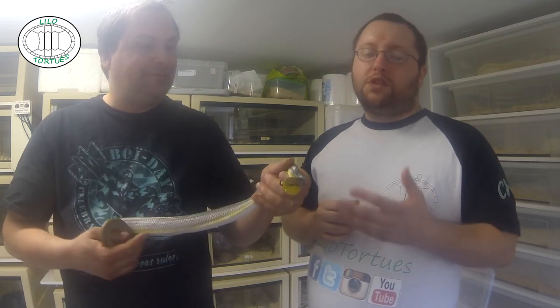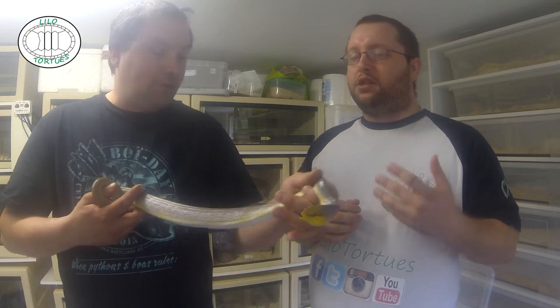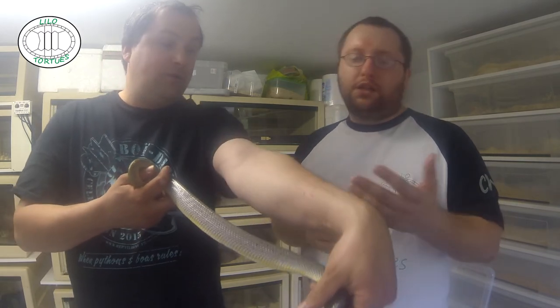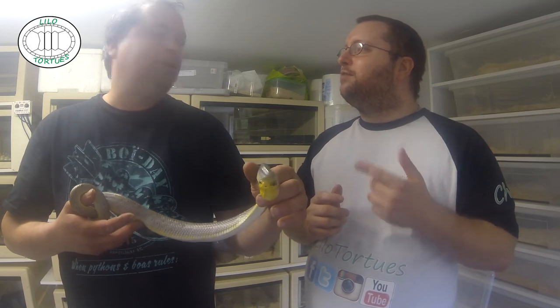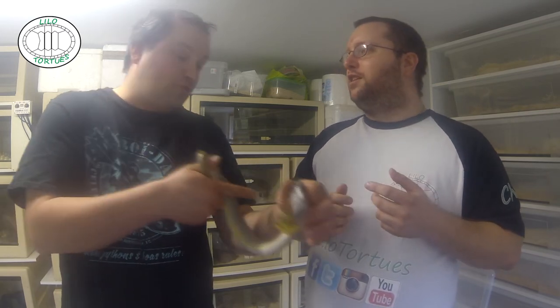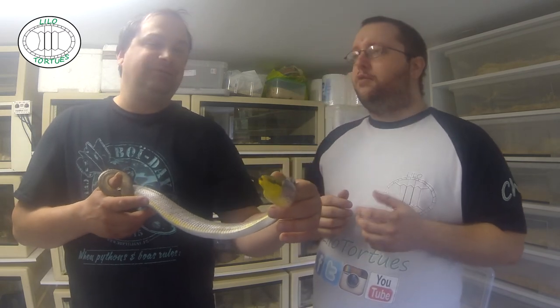On peut connaître son animal, même depuis trois semaines. S'il a envie de mordre et s'il sent votre stress, il le fera. Ça saigne un tout petit peu, mais vaut mieux que ça arrive avec un petit serpent comme ça, ou comme moi avant la bourse de Laval avec la petite Gute qui m'a mordu. Ça m'aurait fait un problème, mais c'est pas grave, vaut mieux ça qu'un rétique.